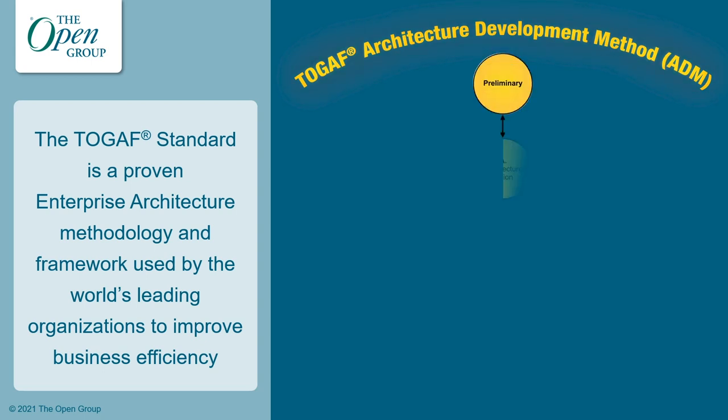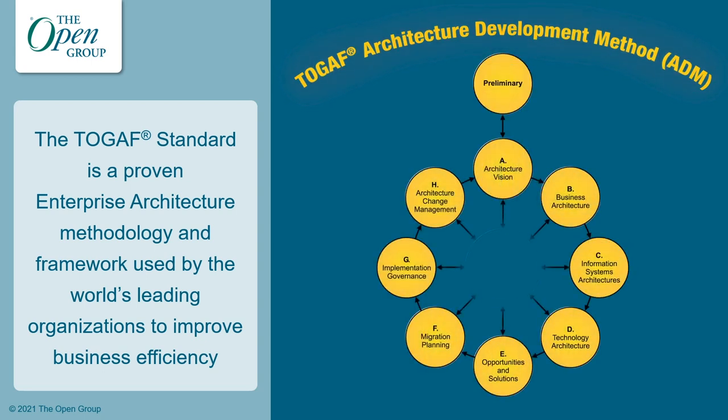The TOGAF standard provides a framework for effective enterprise architecture delivery and is supported by a set of documents that provide specific guidance about how to use and adapt it to support new trends. It is the most prominent and reliable enterprise architecture standard, ensuring consistent standards, methods and communication among enterprise architecture professionals. Those professionals who are fluent in the TOGAF approach enjoy greater industry credibility, job effectiveness and career opportunities. This open standard based approach helps practitioners avoid being locked into proprietary methods, utilize resources more efficiently and effectively and realize a greater return on investment.